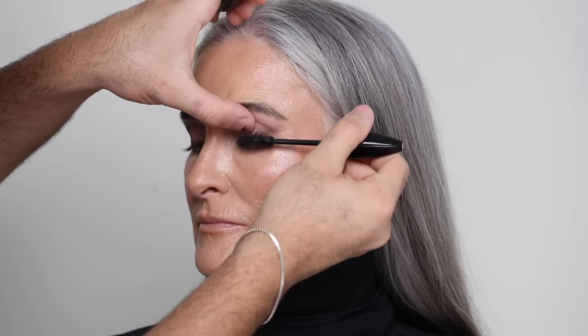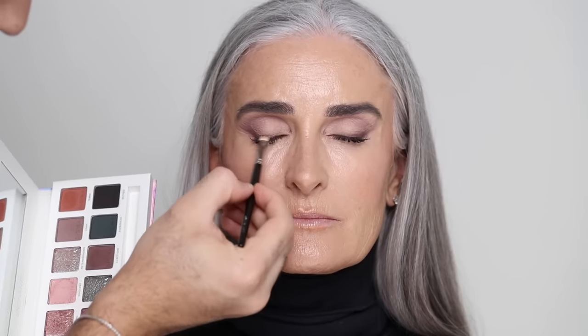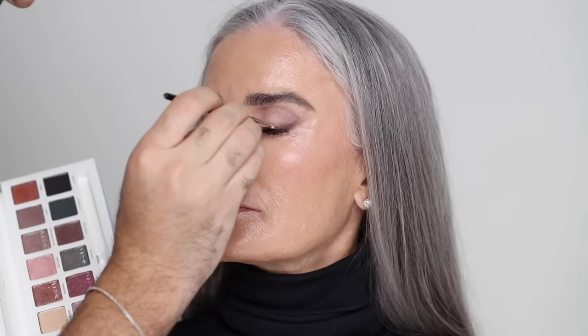To frame the eyes I'm taking the Lancome Hypnose Drama mascara, coating her lashes — Caroline can really get in there herself. Once she has mascara on I can see what to intensify further. I'm taking a bit of those pink and taupe shades underneath the lower lash line, softly smudging everything. I thought it would be nice to add a bit of shimmer on the center of the liner — some mature women freak out about shimmer but you can use it in very strategic placements. This is a nice subtle way to wear shimmer.